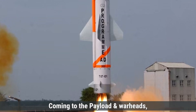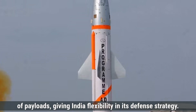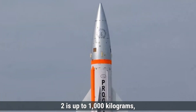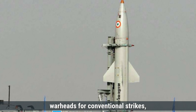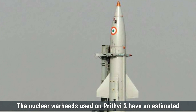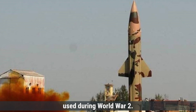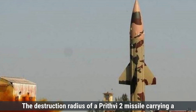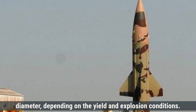Coming to payload and warheads, the Prithvi-2 missile is designed to carry a versatile range of payloads, giving India flexibility in its defense strategy. It can carry both conventional and nuclear warheads, with a payload capacity of up to 1,000 kilograms, accommodating high-explosive or fragmentation warheads as well as nuclear warheads. The nuclear warheads have an estimated yield ranging from 10 to 20 kilotons, similar to the atomic bombs used in World War II. Prithvi-2 is not designed to carry multiple warheads, and its nuclear destruction radius can reach up to 1.5 to 2 kilometers in diameter.